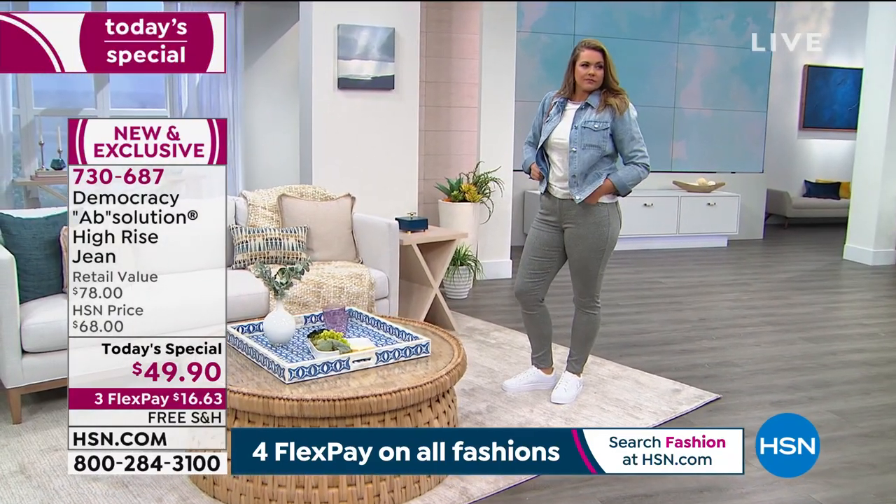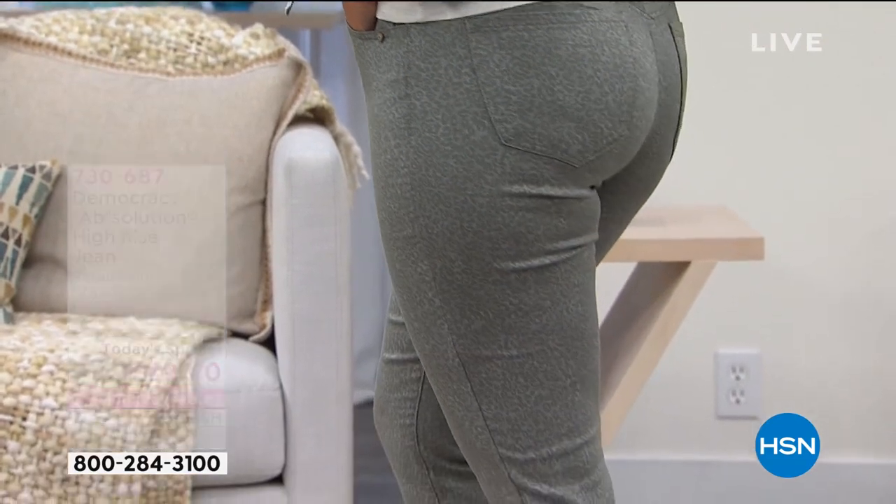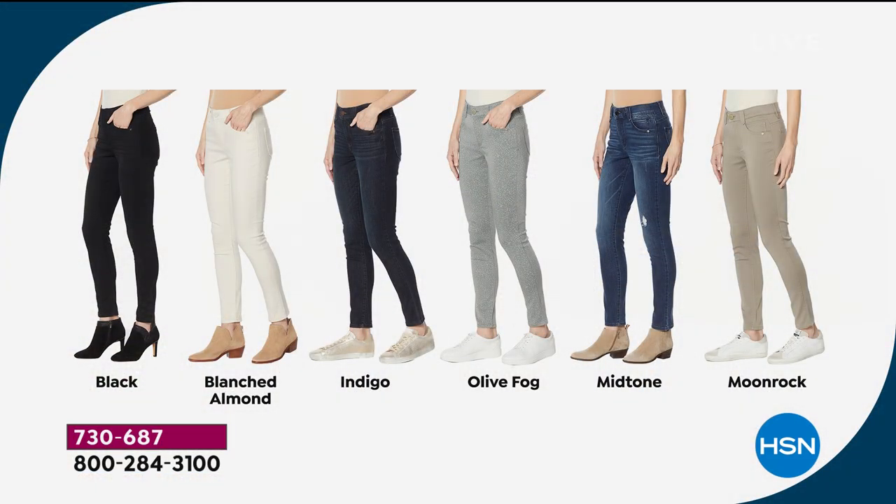I think you will be very, very pleased with your beautiful Democracy jeans. They have the Absolution built into them, which means you're getting tummy control — helps hold and slim that tummy down, gives you a lifted derriere effect from the back. Beautiful sculpting in these jeans. They're fantastic. Available in black, blanched almond, indigo, olive fog, mid-tone, and moonrock. It's item 730-687. For $50 you normally can't buy Democracy — so this is the best time to do it.